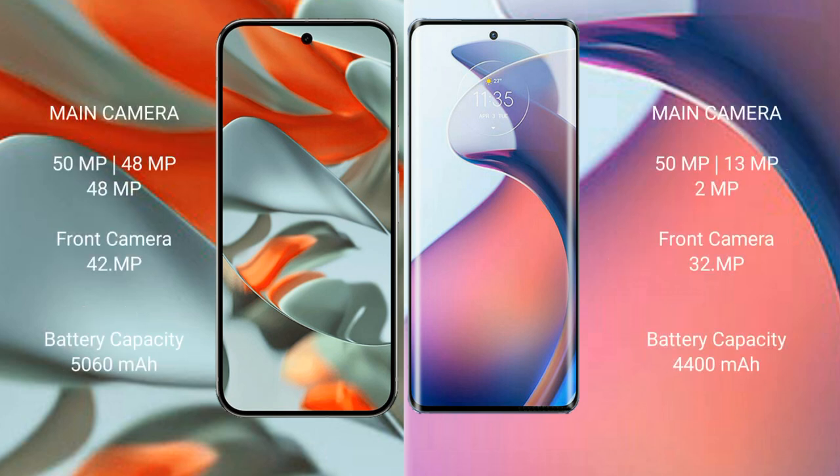The Google Pixel 9 Pro XL features a rear triple camera setup: 50MP main, 48MP, and 48MP lenses. The Motorola S30 Pro also has a rear triple camera setup: 50MP main, 13MP, and 2MP. The front camera on the Motorola S30 Pro is 32MP.